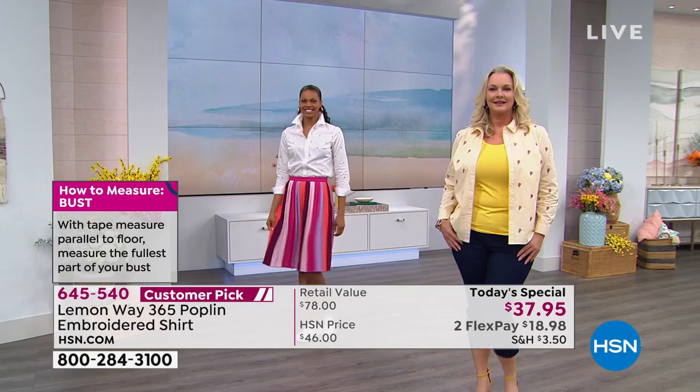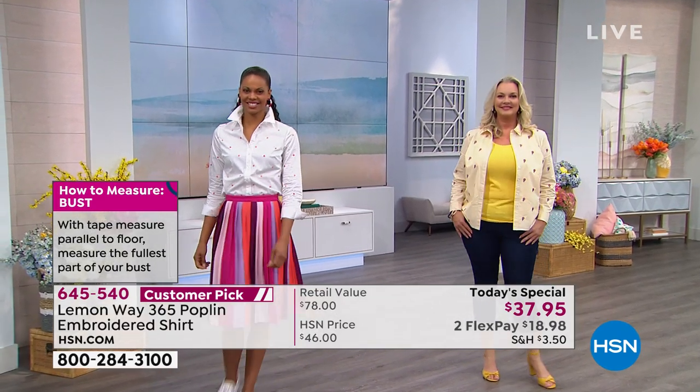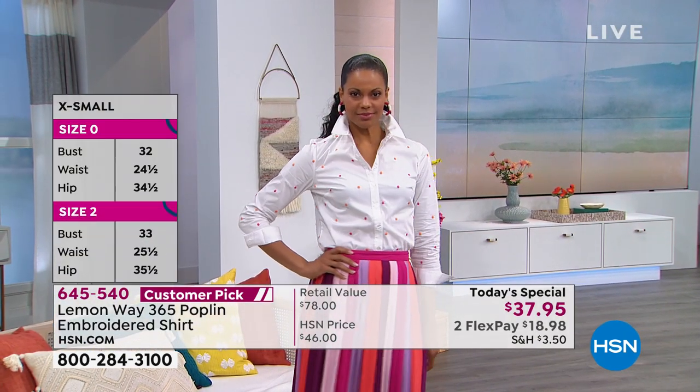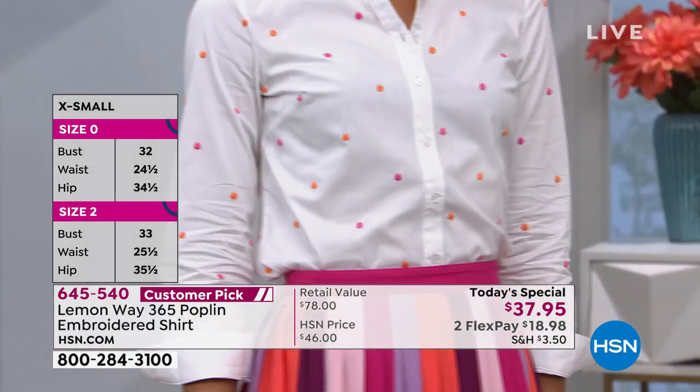Sizing is so simple — extra small through 3X. It's 27 inches in length in a medium, which means it goes up 3 inches to your 3X. You're looking at 30 inches. You have the crispness of the cotton so you can pop that collar.